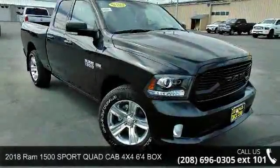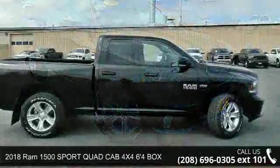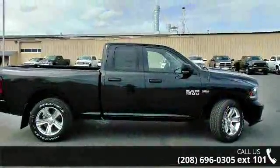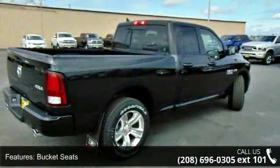Imagine yourself in this 2018 Ram 1500 Sport Quad Cab 4x4 6'4" box. If you are looking for an automobile with great features, look no further.